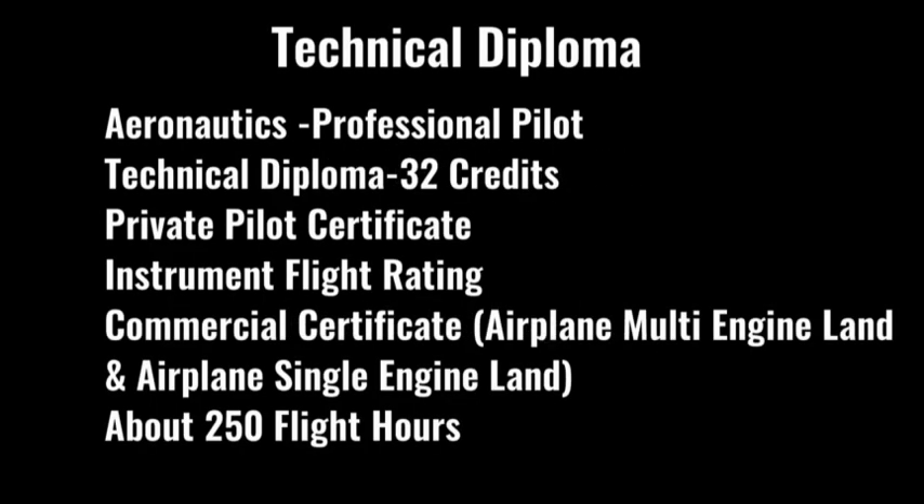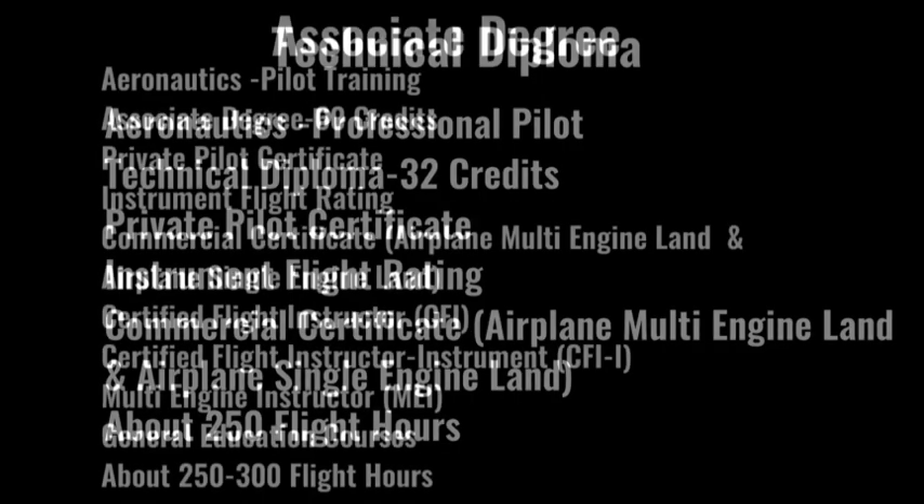With the technical diploma, you will get your private pilot certificate, your instrument flight rating, and your commercial certificate — both airplane multi-engine land and airplane single-engine land. If you choose the associate's degree, you get those three as well as your CFI (certified flight instructor), your CFII (certified flight instructor instrument), and your MEI (multi-engine instructor), plus general education courses. Students completing the technical diploma will have approximately 250 flight hours, while associate's degree students will have between 250 and 300 flight hours.